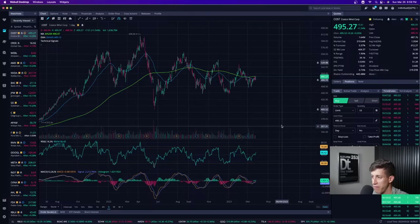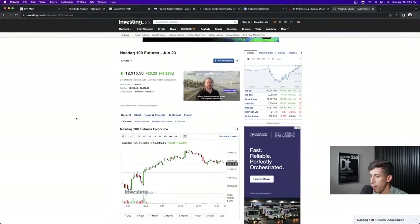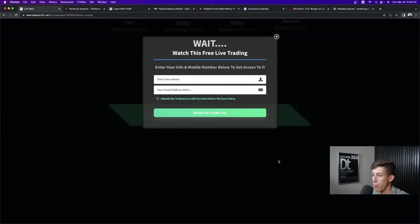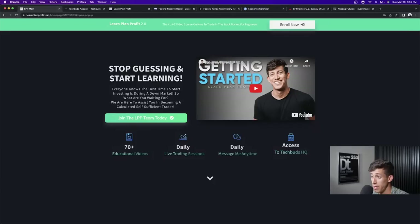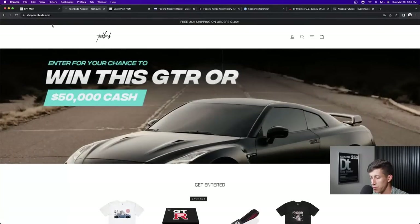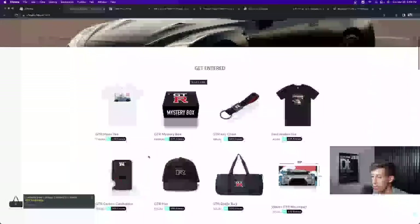I don't want to take too much of your time. If I missed your top stock and you need me to break it down, I'm always available via Discord — that's the first link in the description. You heard me mention the Learn, Plan, Profit group — the only group I work with and trade live with every single day. Click the second link in the description to learn more about our LPP team. If you sign up today, you get entered 5,000 automatic times for our GTR giveaway or $50,000 cash. You can also enter by heading to shoptechbunds.com — for every $1 you spend, it equals five entries. Appreciate your time — I'll see you tomorrow at market open. Don't forget to subscribe, turn on post notifications, and drop a thumbs up. Take care.